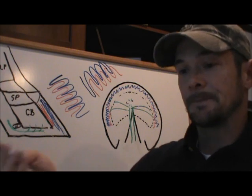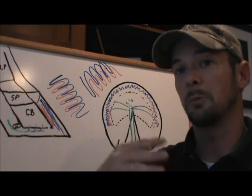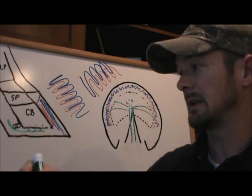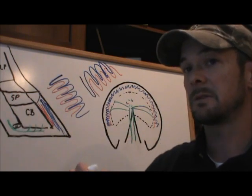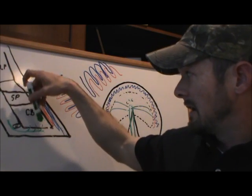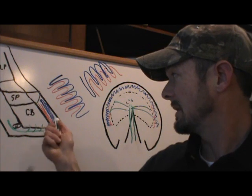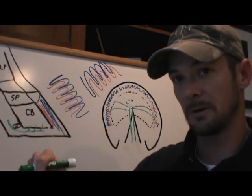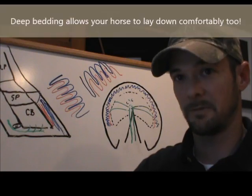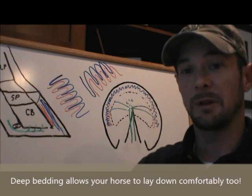The other thing deep bedding does is encourage the horse to lie down more comfortably. The longer a horse is laying down, the better it is when they do stand up. The weight of the horse pushing down adds that much more pressure and inflammation to the already weakened sensitive lamina. So the more comfortable the bed, the longer they'll lie down, and the more quickly everything will stabilize.